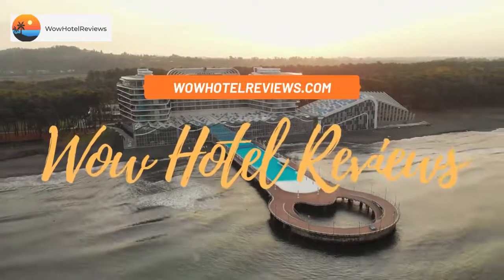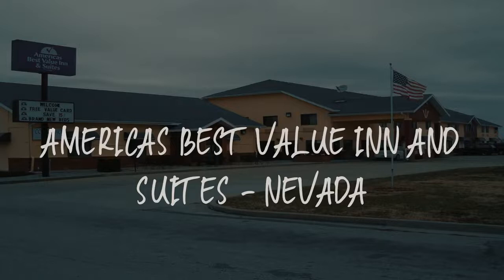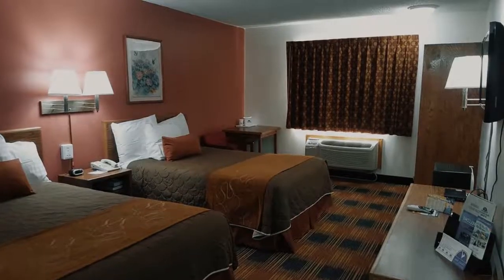Hello guys, welcome to Wow Hotel Reviews. Today I am reviewing America's Best Value Inn and Suites, Nevada. It's a two-star hotel.